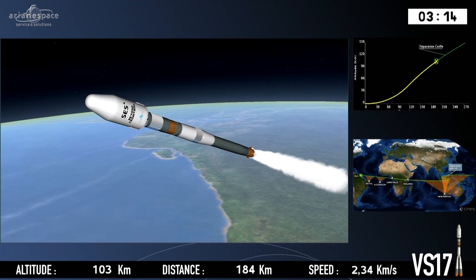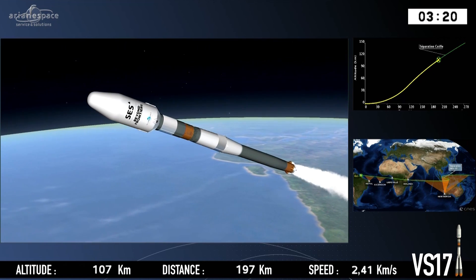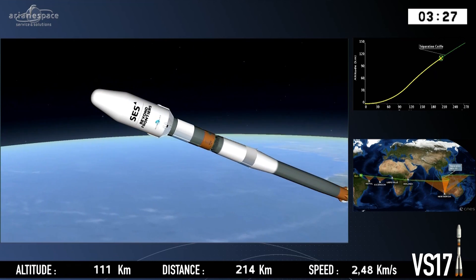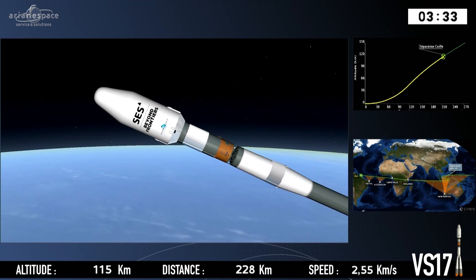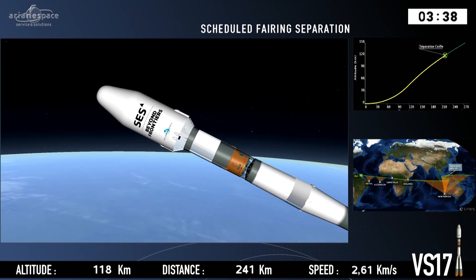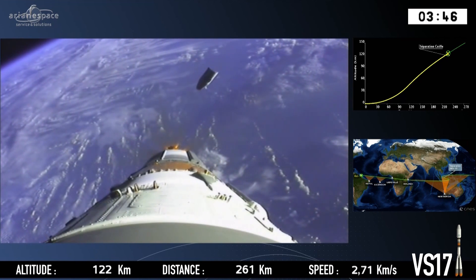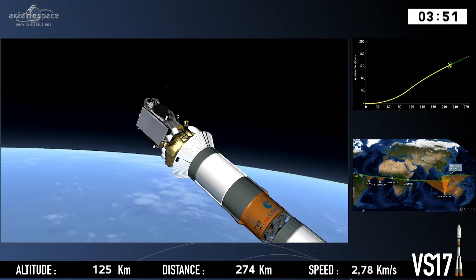Look at the top of the vehicle — the nose. That's called the fairing. The satellite is inside there, and it's been protecting the satellite from the rigors of the launch: the acoustic vibrations at lift off — it's very loud, you can just imagine — and also from friction as we've been traveling through the dense part of the atmosphere. But now the atmosphere is so thin we don't need it anymore; it's able to be jettisoned. And that separation of the fairing has been confirmed.